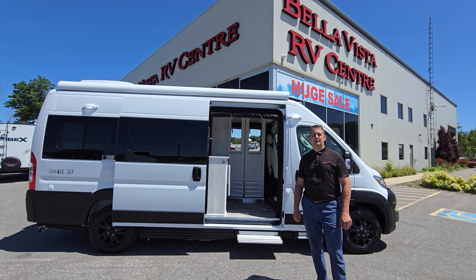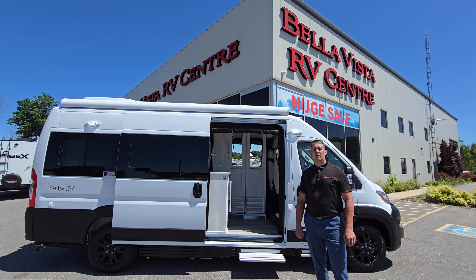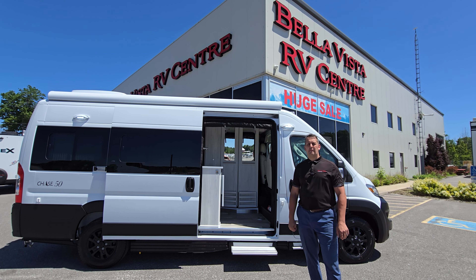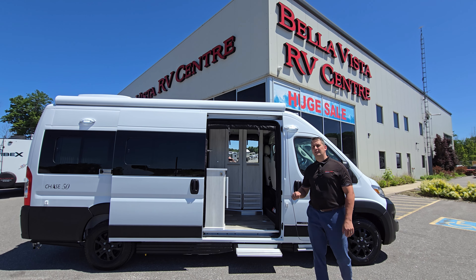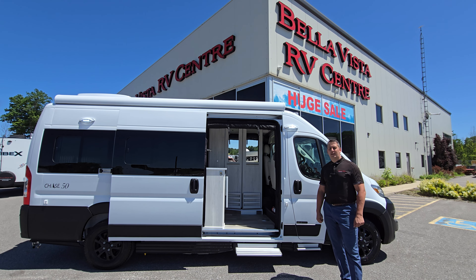Hello and welcome to Bella Vista RV. My name is Richard and I'm the general manager, and I'm proud to welcome Roadtrek motorhomes. We are excited to partner with Roadtrek, built right here in Ontario. Right behind me is a 2024 Anniversary Chase model that is available, and let me tell you three things that I like about this motorhome.